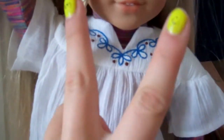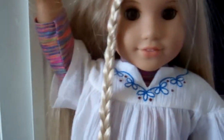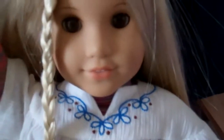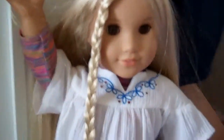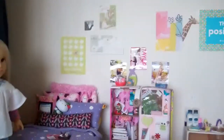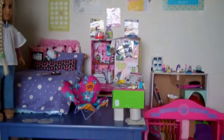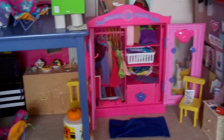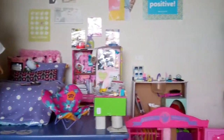Hey guys, this is part two of this video. If you haven't watched part one yet, it'll be down there or to the side — I'll put it in the description. So here's Julie, she's my only doll right now. In three weeks I'm getting Kanani, so I'm probably going to do another update. Part two is going to be Julie's room, the bathroom, and her organizer.